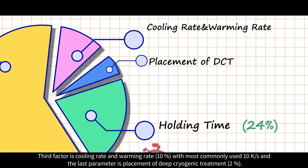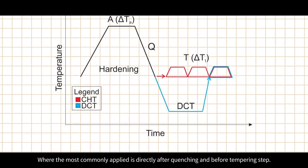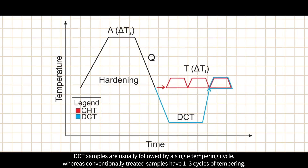The third factor is cooling rate and warming rate, with the most commonly used value being 10 K per second. The last parameter is the placement of deep cryogenic treatment, where the most commonly applied position is directly after quenching and before the tempering step. DCT samples are usually followed by a single tempering cycle, whereas conventionally treated samples have one to three cycles of tempering.